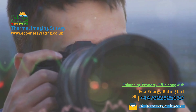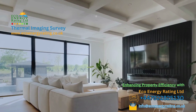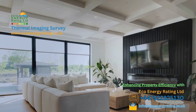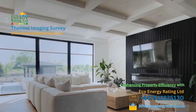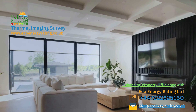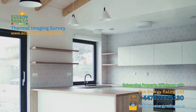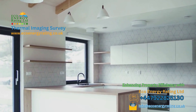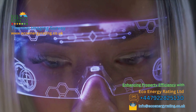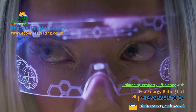The benefits of thermal imaging are undeniable — it enhances energy efficiency, comfort and defect detection in your property. It uncovers problems like heat loss, dampness, missing insulation and construction flaws. In essence, thermal imaging provides a roadmap to a more efficient and comfortable property. So are you ready to uncover what your eyes can't see? Ready to enhance your property's energy efficiency, comfort and quality? Ready to identify and rectify the invisible issues that could be impacting your property's performance? The power of thermal imaging is within your reach.